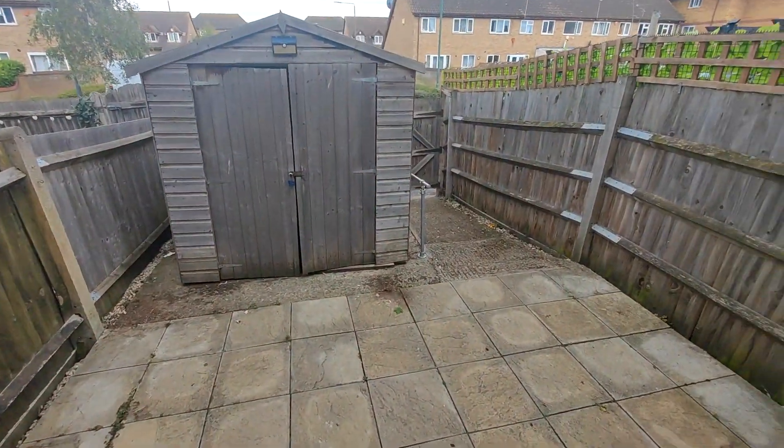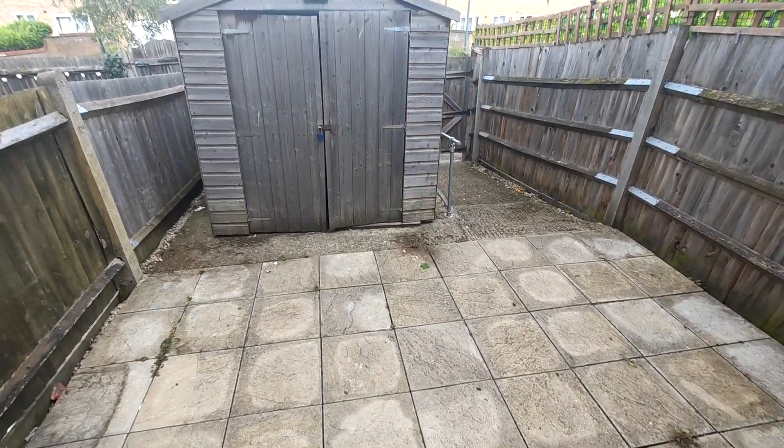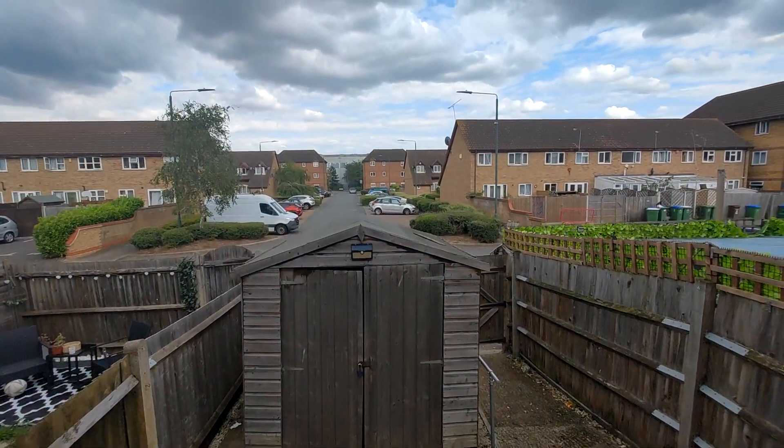And then you've got your back garden which is all slabbed. Just towards the back is resident parking.